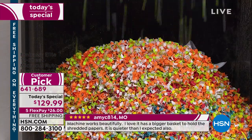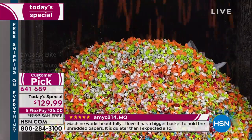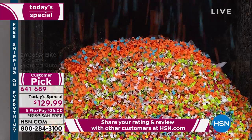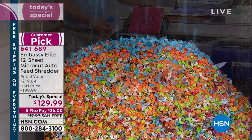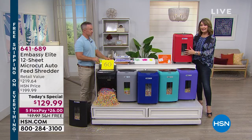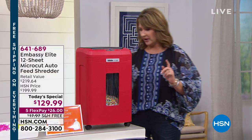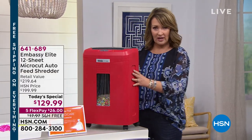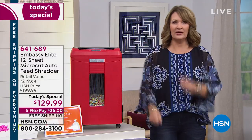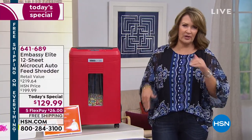Some shredders have a smaller bin, but I like this bin capacity — you're not having to empty it all the time. The other thing we love is that it's on casters. So what's cool about that — you roll it over when you're working at the desk, roll it right next to you. You're going through your mail, your bills, your stuff — you just shred, shred, shred, shred. You don't have to think about it.